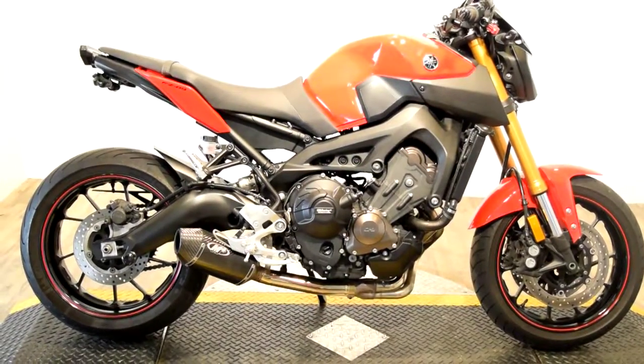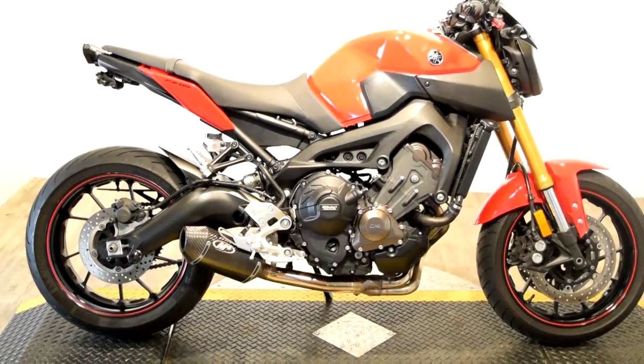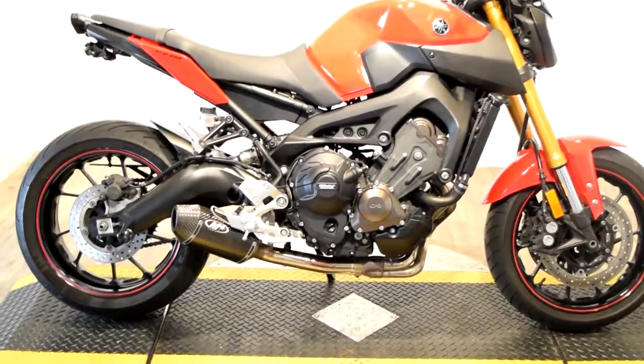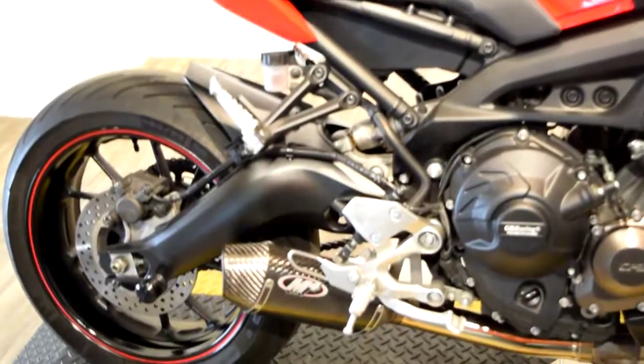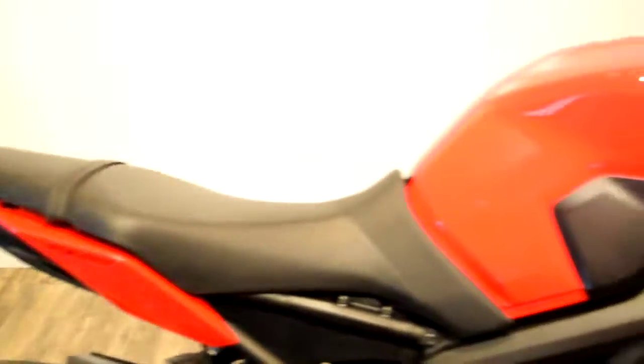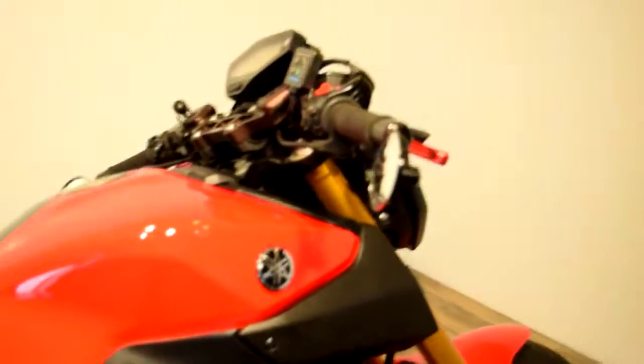Monster Power Sports is offering this 2014 Yamaha FZ09. This bike has a few aftermarket parts on it: an M4 carbon fiber shorty muffler, swingarm spools, bar end mirrors, heated grips, a GPS mount, and aftermarket signals.